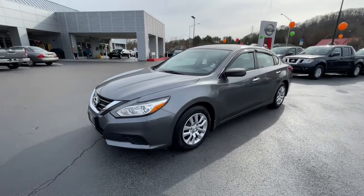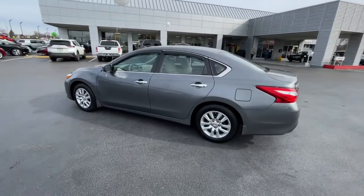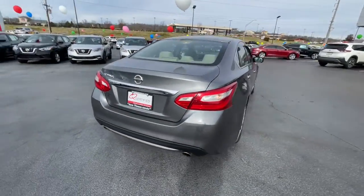You'll have love at first sight with the 2016 Nissan Altima. With less than 80,000 miles on the odometer, this vehicle provides excellent value.